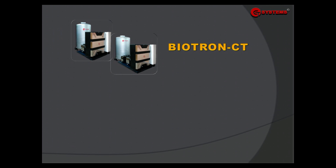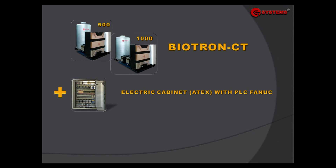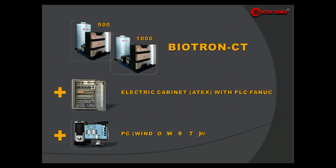The delivery set includes: Biotron CT 500 or 1000, an electric cabinet with PLC inside, and a PC with licensed software.